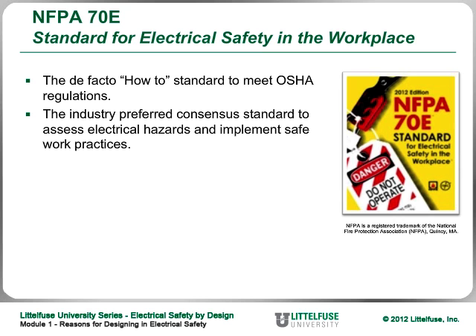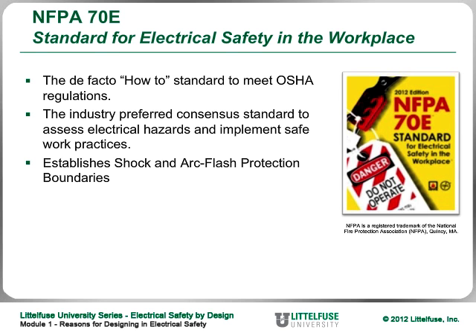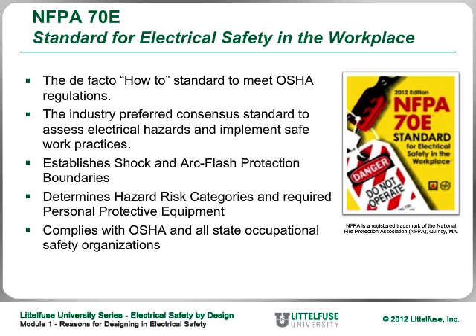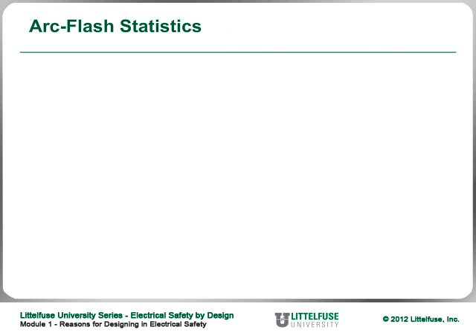NFPA 70E is the industry preferred consensus standard to assess electrical hazards and implement safe work practices. It establishes shock and arc flash protection boundaries, determines hazard risk categories, and specifies the required personal protective equipment for each of the five hazard risk categories. NFPA 70E, called the Standard for Electrical Safety in the Workplace, complies with OSHA and all state occupational safety organizations.